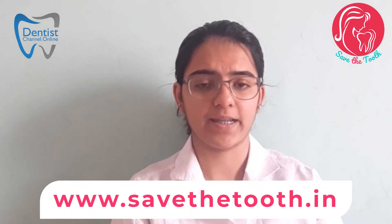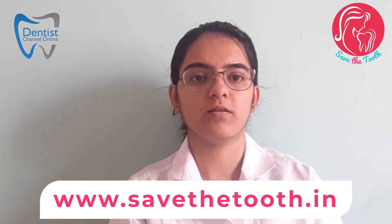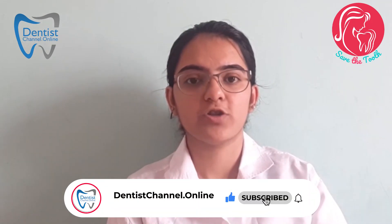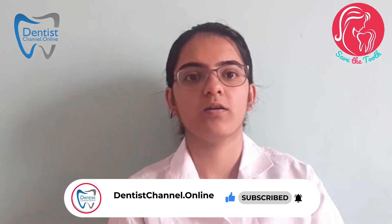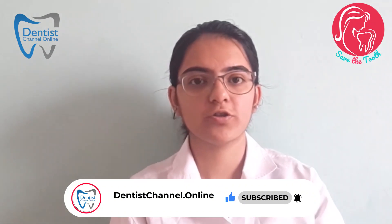Mouthwashes should be used which are dental association approved. Toothbrush and toothpaste should also be dental association approved, as this indicates they are safe and protective to use. If you have specialized conditions such as tooth sensitivity or dental caries, then specialized mouthwashes recommended by your dentist should be used. We should also avoid eating acidic food, sugary food, and sugary drinks.